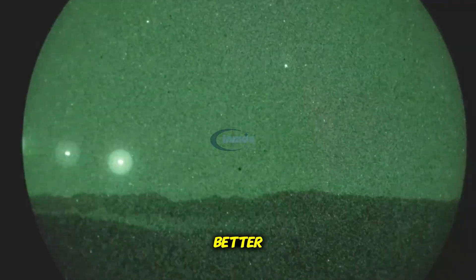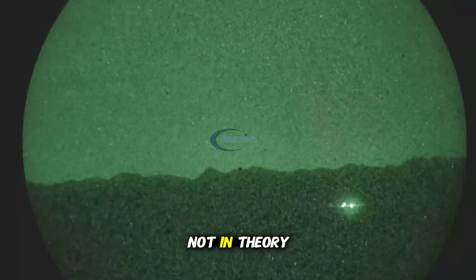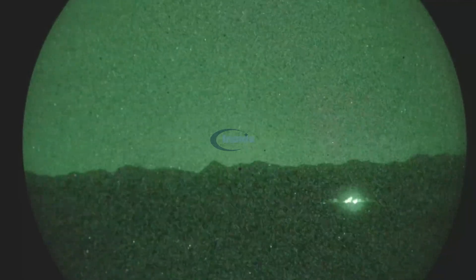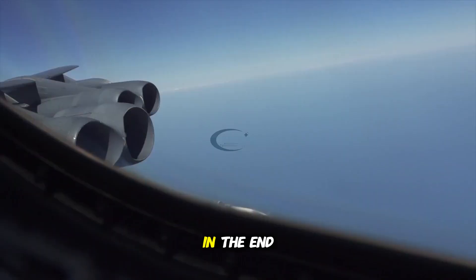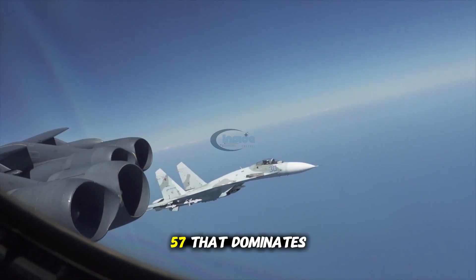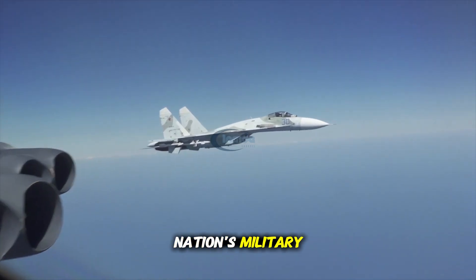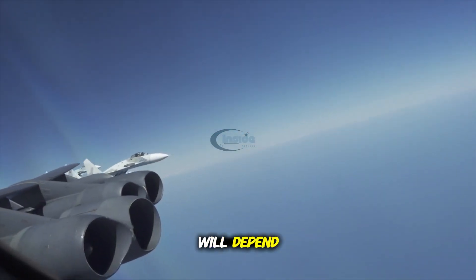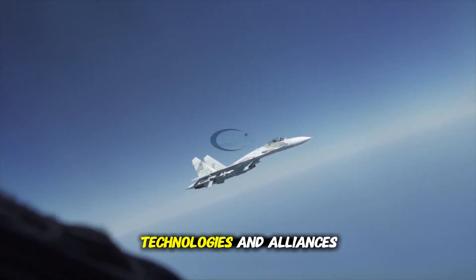Ultimately, these two fighters represent two different visions of air superiority. The real question may not be which aircraft is better, but how well each is integrated into its nation's overall military strategy. In that broader context, the true king of the skies will be decided not in theory, but in the air. Whether it's the F-35 or the Su-57 that dominates the skies, both represent the pinnacle of their nation's military innovation. The future of air combat will depend not just on aircraft, but on how well they are integrated into evolving strategies, technologies, and alliances.